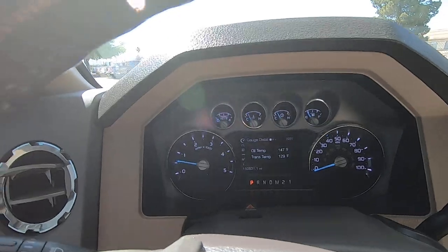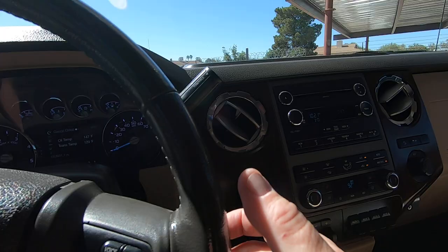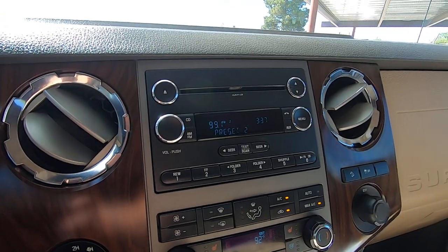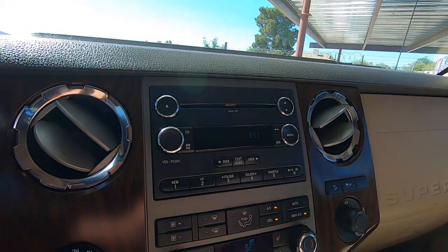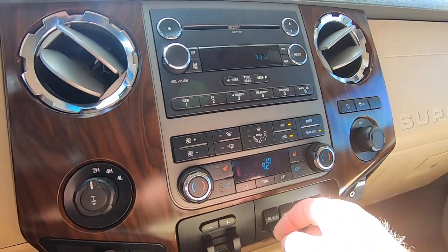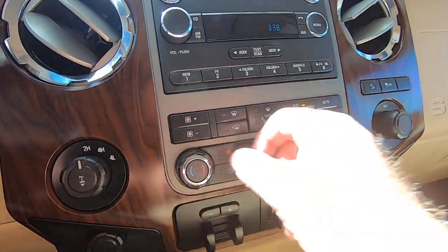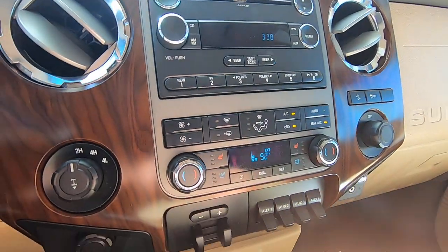Seat belt on. Radio works, steering controls work fine. MP3, CD player. The air is blowing ice cold, which feels really good right now. Temperature adjustment works on both sides — all that stuff works fine.